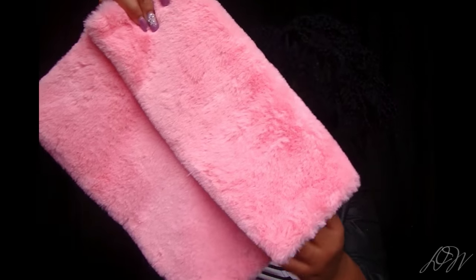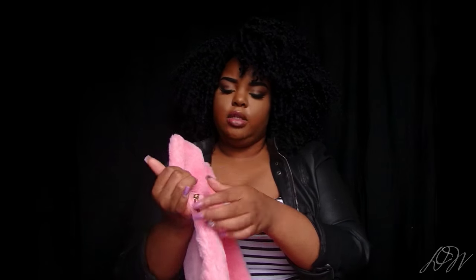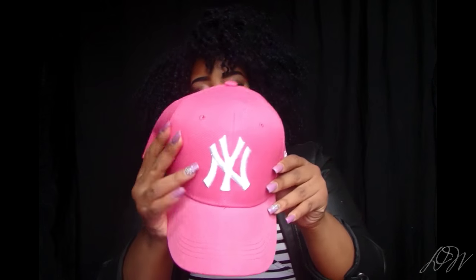I ordered a faux fur clutch in dusty pink for $8.18 — it came from China but arrived really fast. The inside is brown and it has a rose gold zipper; pink and brown look really pretty together. The next thing I ordered was a New York Yankees velcro-back cap in pink — because I love pink — and I paid $16.95.